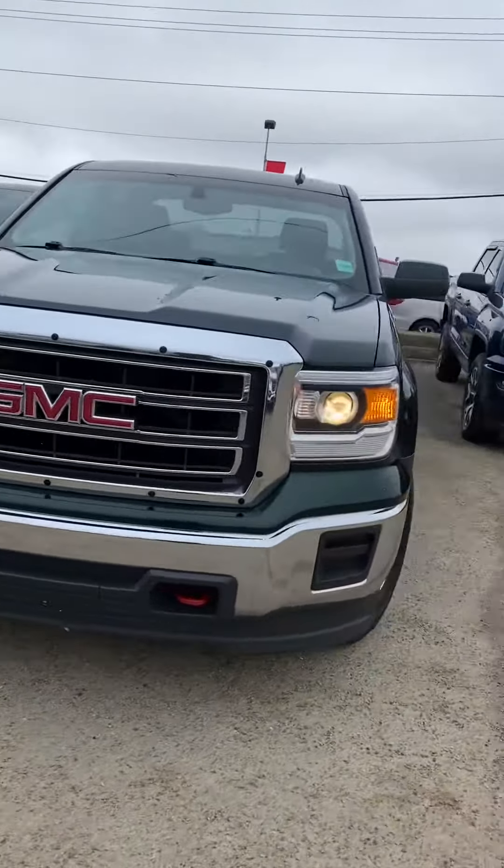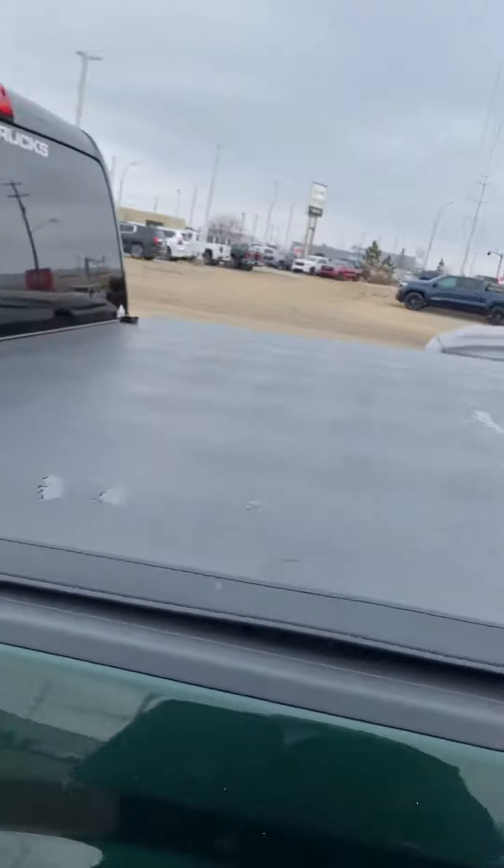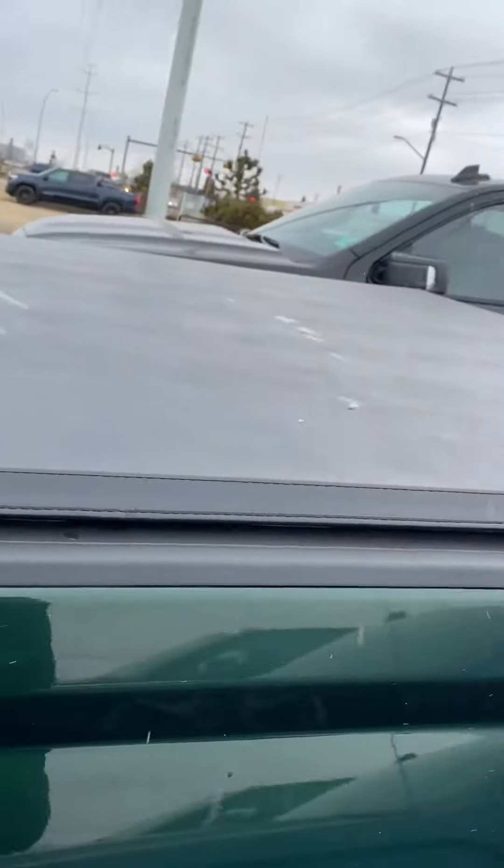Hi, my name is Chas. I'm with Capital GMC and I'm here to show you this awesome GMC Sierra. Tons to talk about on this one. It's an amazing shape. This one's a 2014 but you would not be able to tell on the outside or the inside.